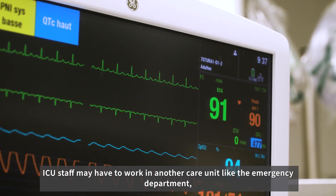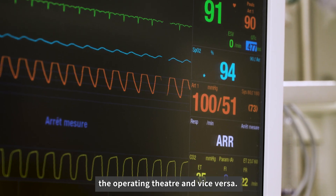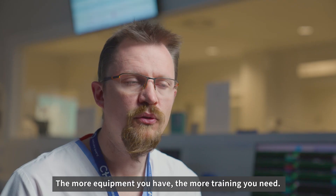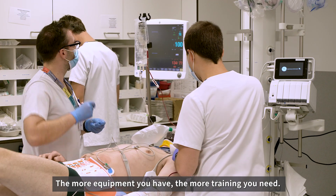ICU staff may have to work in another care unit, like the emergency department, the operating theatre, and vice versa. As a result, the staff will be trained on multiple pieces of equipment. The more equipment you have, the more training you need.